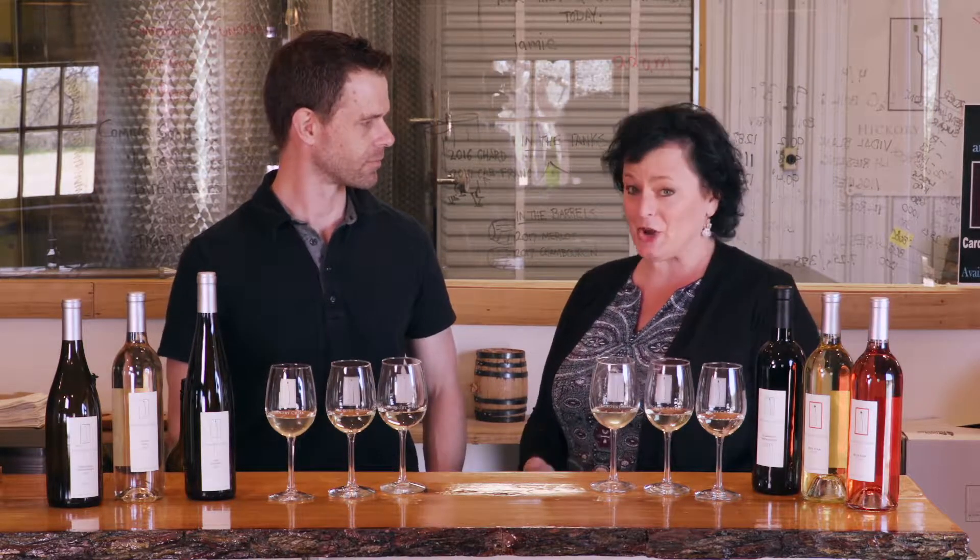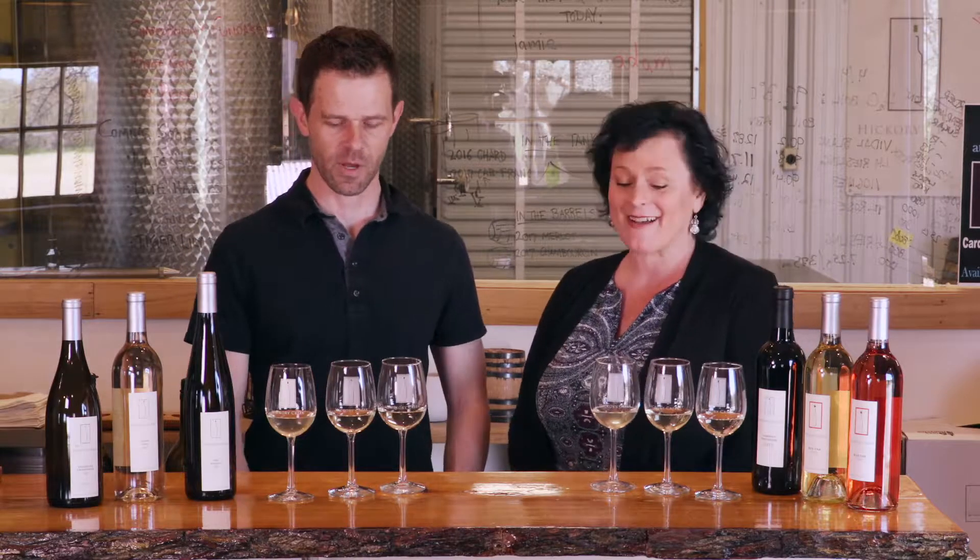Oh wow, these are brand new. So folks who may be watching the video and have been here before have not had these wines. Correct. Outstanding. I love being a pioneer.